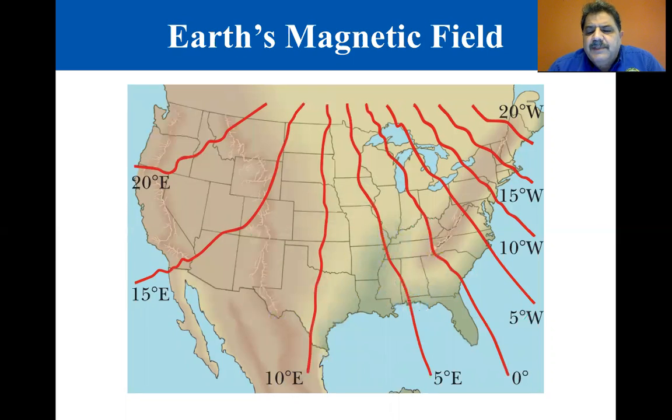If a compass needle is allowed to rotate in the vertical and horizontal planes, the needle is horizontal with respect to Earth's surface only near the equator. Further north, the needle rotates so that it points more and more toward the surface of the Earth — in other words, it points more and more downward. The angle between the directions of the magnetic field and the horizontal is called the dip angle. At a point just north of Hudson Bay in Canada, the north pole of the needle points directly downward with a dip angle of 90 degrees.